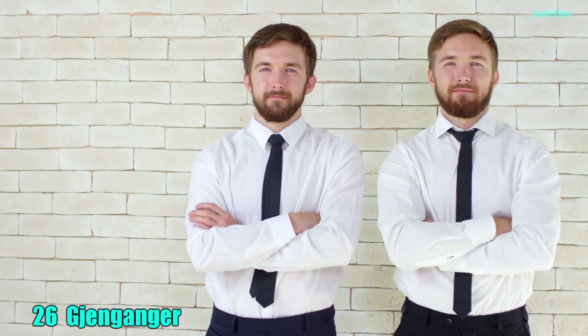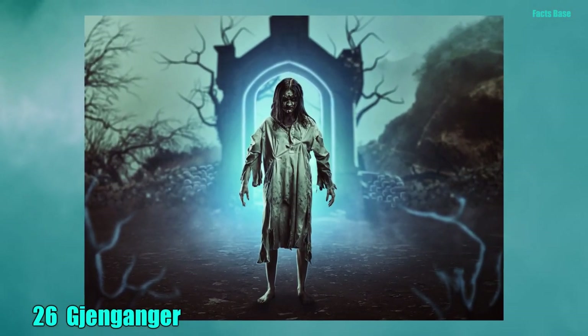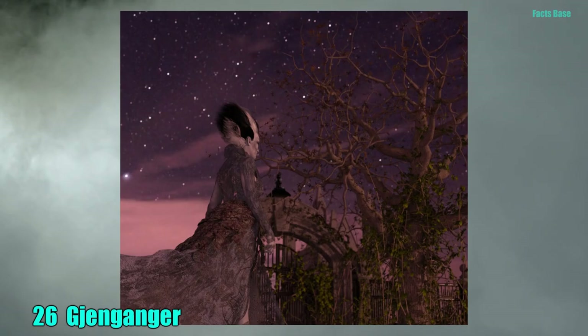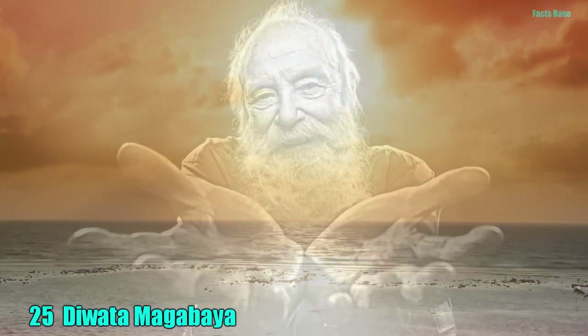26. The Doppelganger is old hat. In Scandinavia, the Djenganger haunts the living. The Djenganger is a ghost-zombie hybrid that is undead, but still has memories of its old life. 25. In Filipino mythology, the Duwata Magbabaya is the supreme deity of heaven and earth and can turn people into stone with his own lightning.